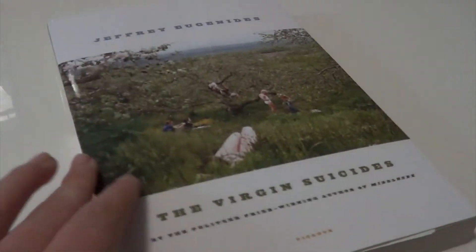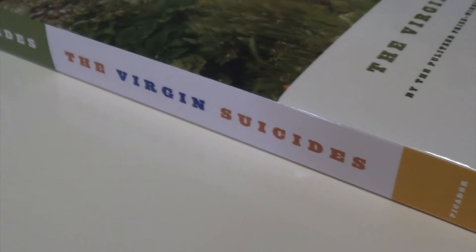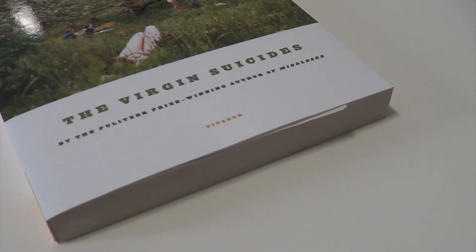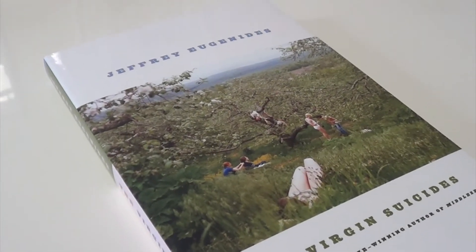The next element is earth, and the first challenge is to pick a book with something related to earth on the cover. I picked Jeffrey Eugenides' The Virgin Suicides. I love how a photograph is incorporated on the cover, but it's not a photograph in the sense that it gives you images for the characters — it just gives you a sort of image to work with for the entire narrative of the novel, and it's really lovely with the rest of the cover, which is solid white.